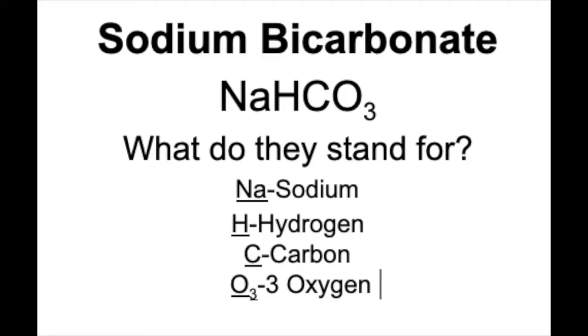Baking soda is made up of one sodium atom, one hydrogen atom, one carbon atom, and three oxygen atoms. It is also known as sodium bicarbonate, and its chemical formula is NaHCO3.